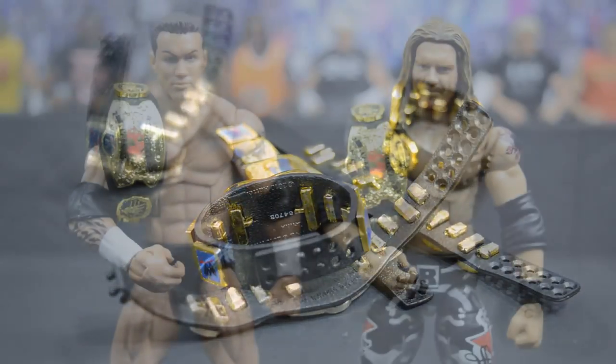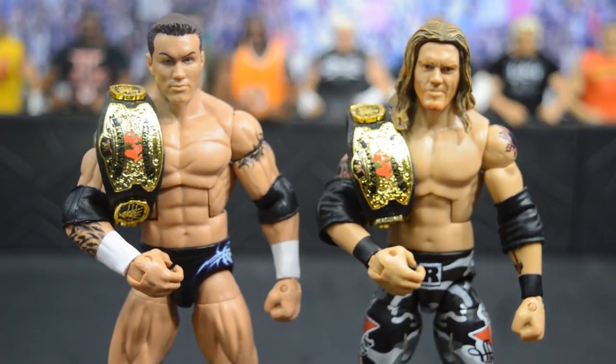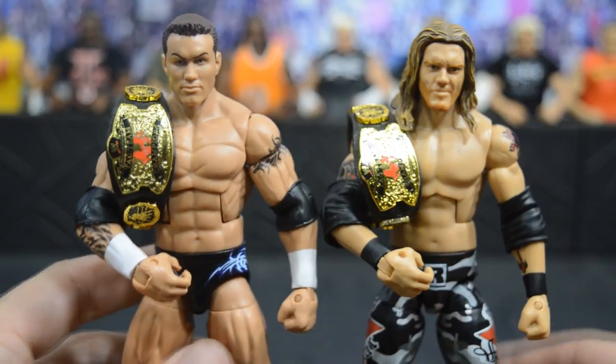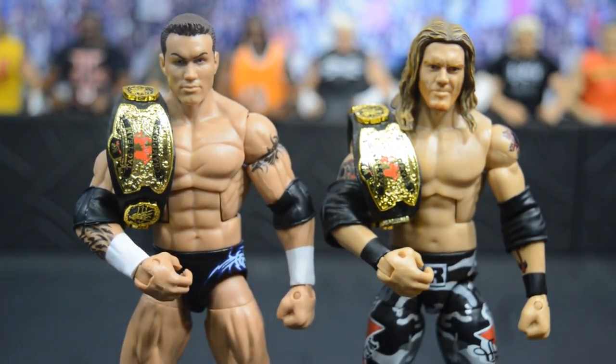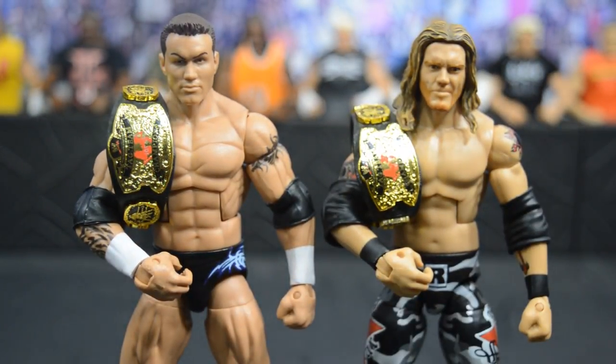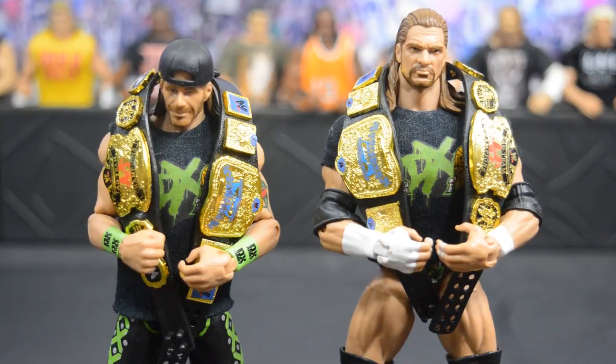Here we have Rated RKO with their World Tag Team Championships from Raw, 2006 — two of my favorites of all time with these tag team belts. I've never fully had a set so now I can finally put them on superstars on my shelf. And here's DX as the Unified Tag Team Champions — these belts all together look incredible. I love the blue and red contrast between the two, with Triple H and Shawn Michaels looking great in their DX gear.